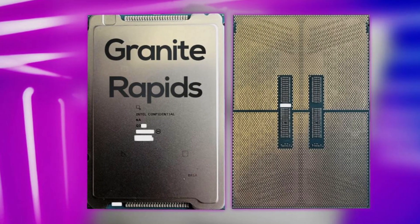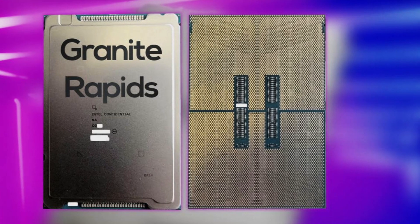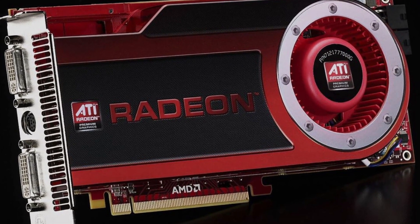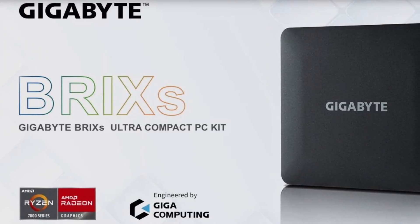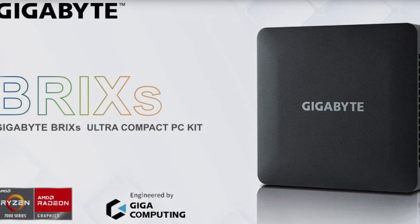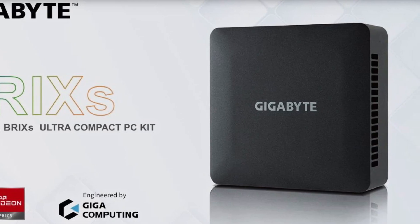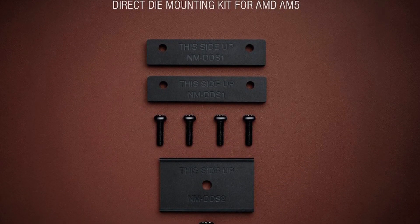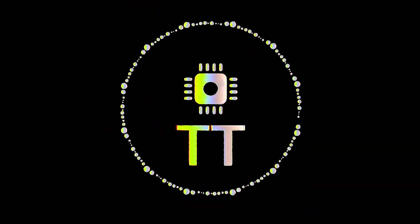Intel Granite Rapids AP server CPU for the massive LGA7529 socket has been pictured already. ATI Radeon HD4870 and HD4850 GPUs were released 15 years ago today. Gigabyte introduces their Brix Mini PCs with AMD Ryzen 7030U APUs. And lastly, Noctua has launched their Direct Die mounting kit for AMD Ryzen 7000 CPUs. This is TechTrack.